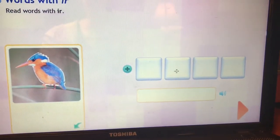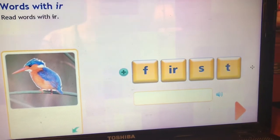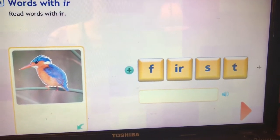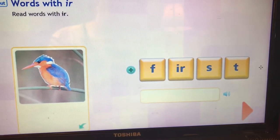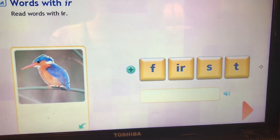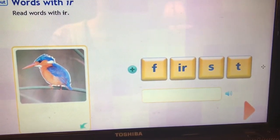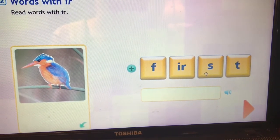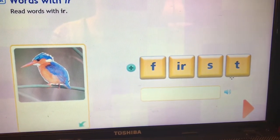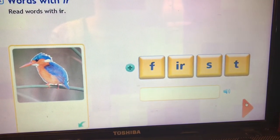Alright, let's read this first word — one of my favorite words. Remember that all these R-controlled vowels only make one sound, that's why it's on one tile. This is the word first. F-IR-st. First. It has an R-controlled vowel in it and a blend at the end.